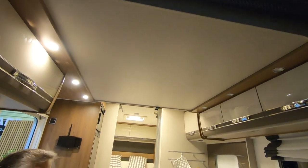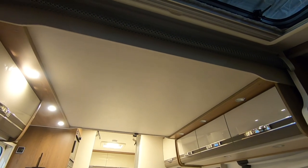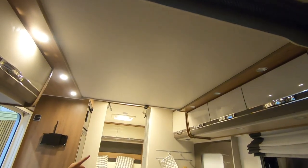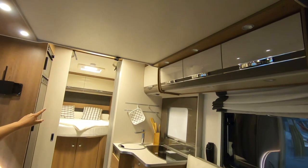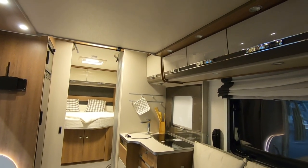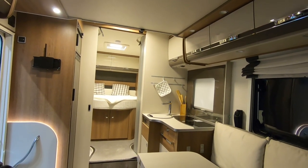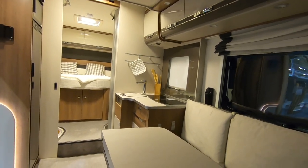Drop down bed. You wouldn't believe that's a drop down bed — it's really well put in there. If you look at the cupboards underneath, they're all nicely lined up, which proves it's in the right place. And I walked in here and didn't bang my head — bonus points for that.